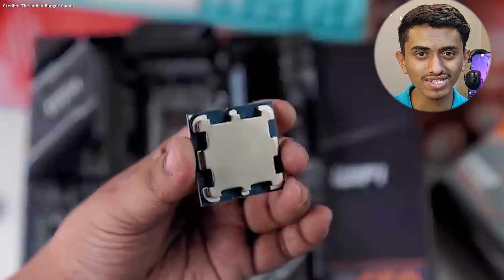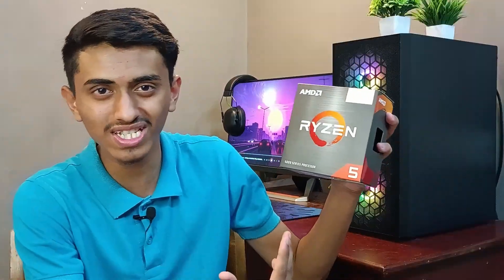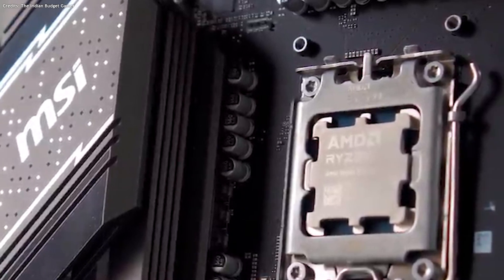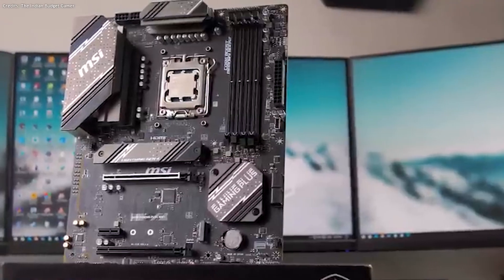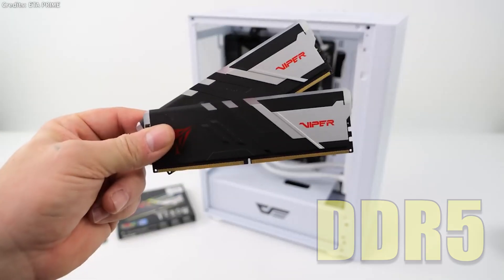The Ryzen 5 8600G has six cores and 12 threads. The base clock frequency is 4.3 GHz and max clock frequency is around 5 GHz, which is faster than the Ryzen 5 5600G. The 5600G's architecture is Zen 3 and the new one is Zen 4 — an upgraded version. The biggest thing in the Ryzen 5 8600G is the AM5 platform, with an AM5 socket.